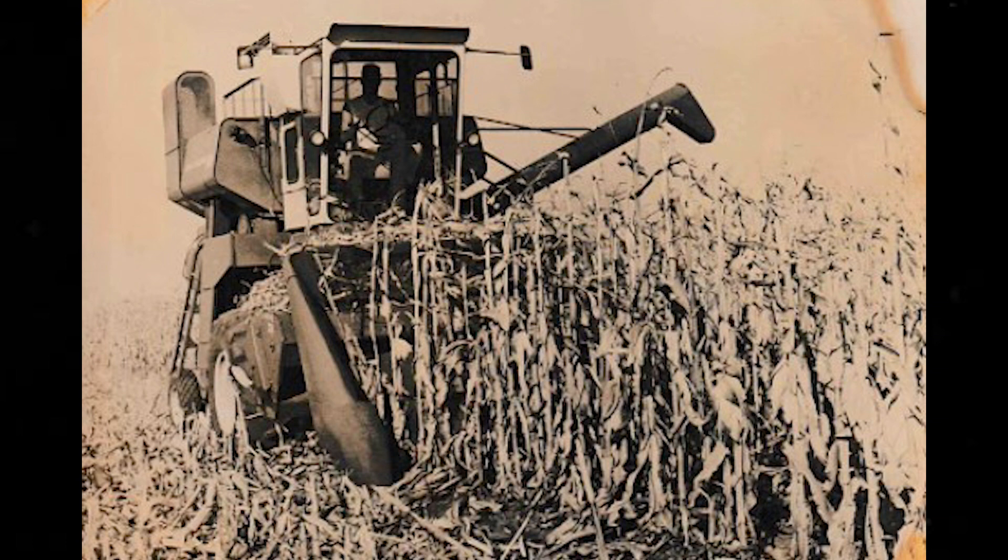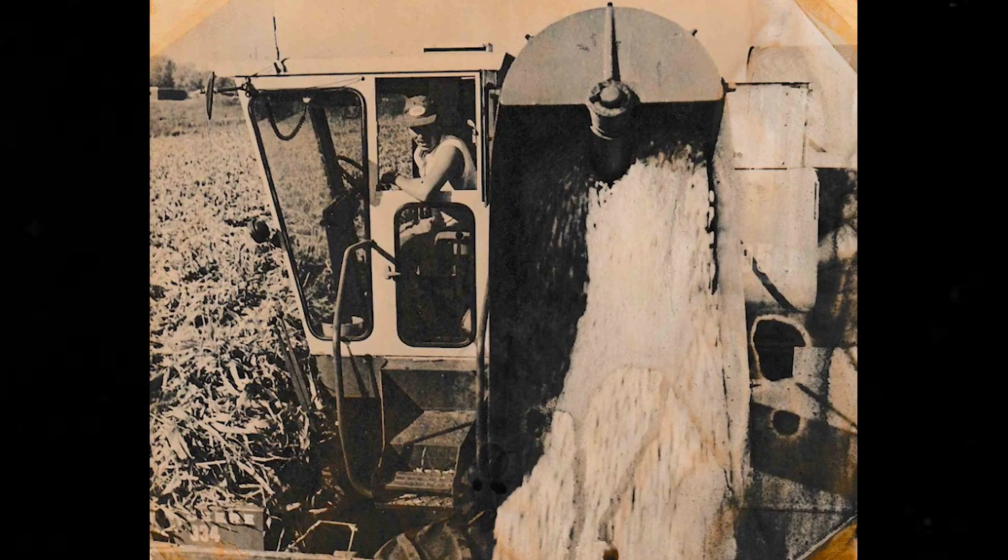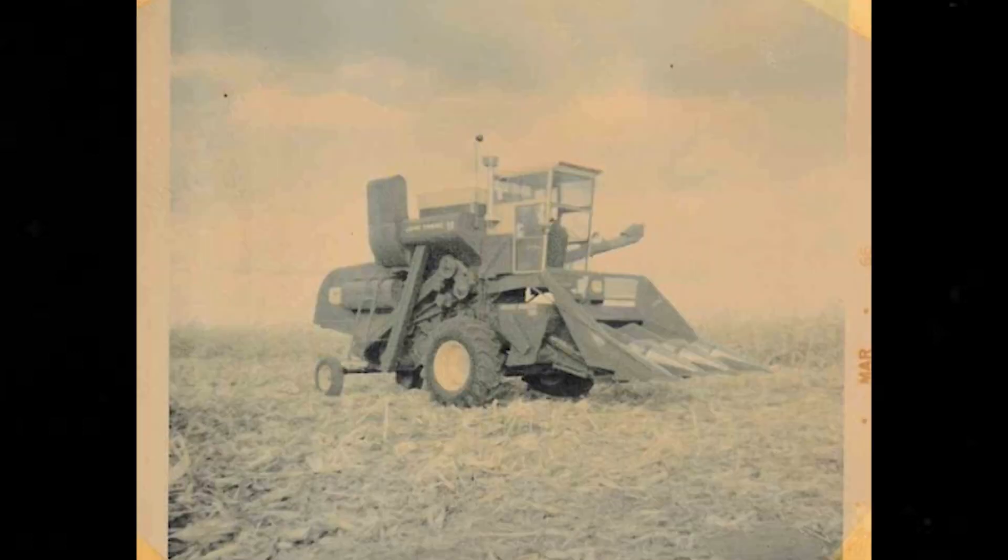Late '50s, I suppose it was, we decided we're going to get rid of the chickens and do something else. Man, we had an egg check coming every two weeks to take care of our families.